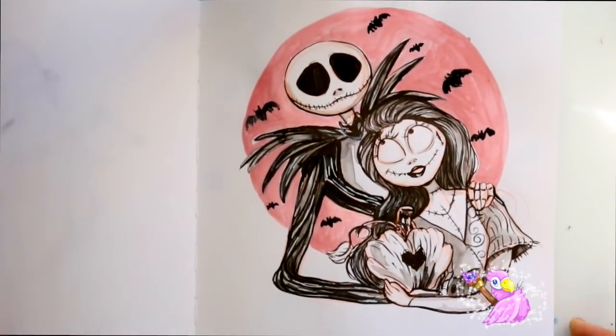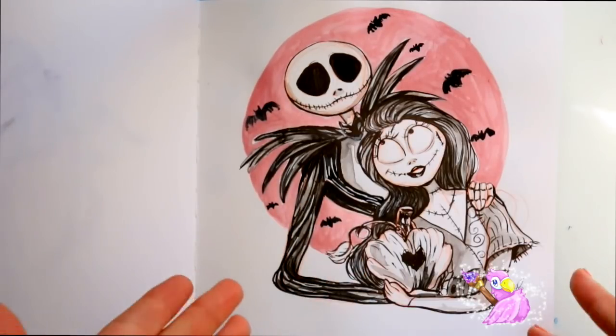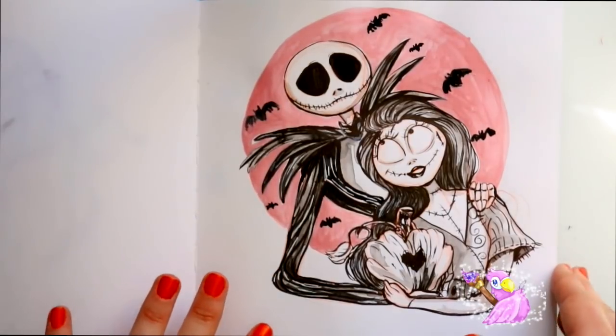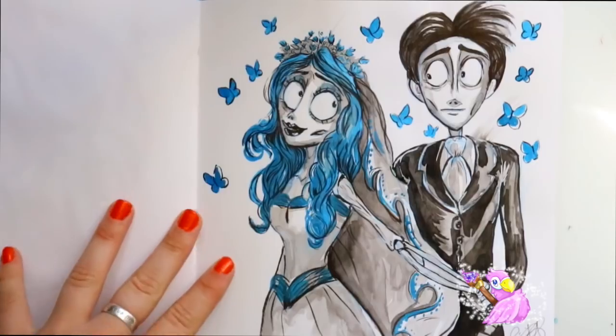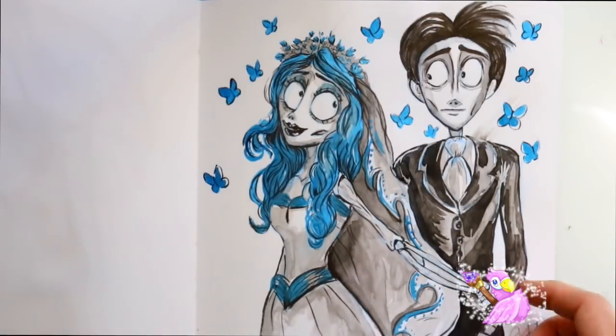Here is number six of my favorite Halloween couples — I did Jack and Sally. This was done entirely on my own and I actually sang in this video, so if you want to hear me sing Sally's Song go check that out. And then here's my number five — favorite Halloween characters — Emily and Victor from Tim Burton's Corpse Bride.